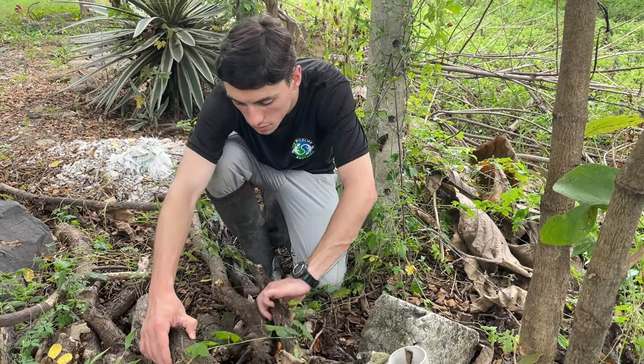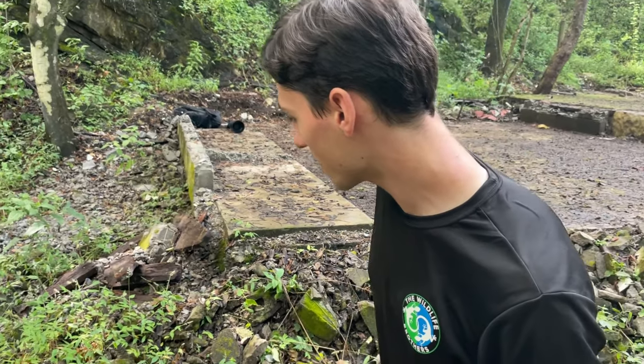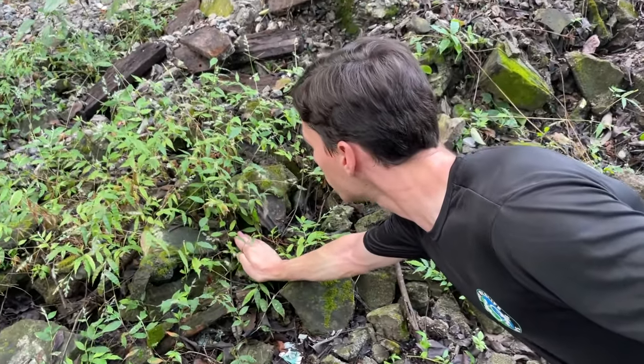Because we knew where to look, it wasn't long before Evan had spotted our first lizard target of the day. We have a little whorl-tail iguana sitting right here in the rocks. He might think he's camouflaged, but these guys are super quick. Got him!